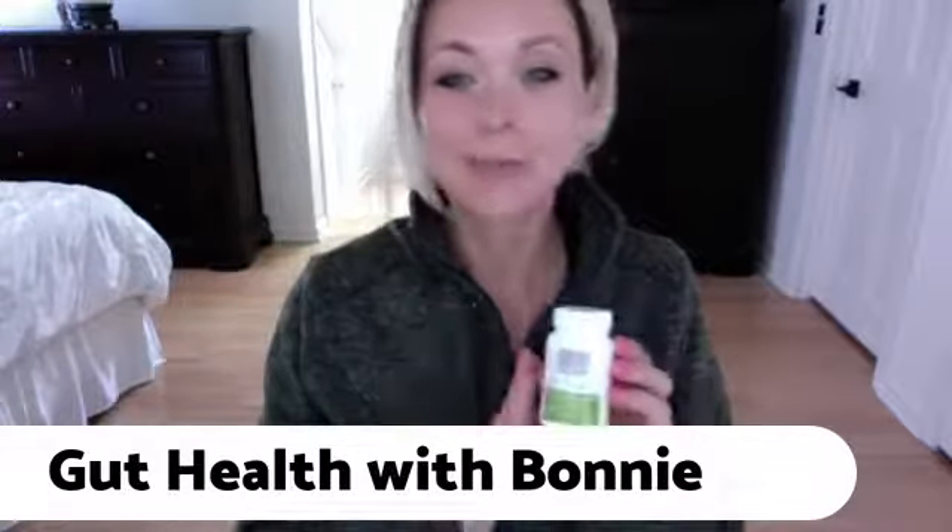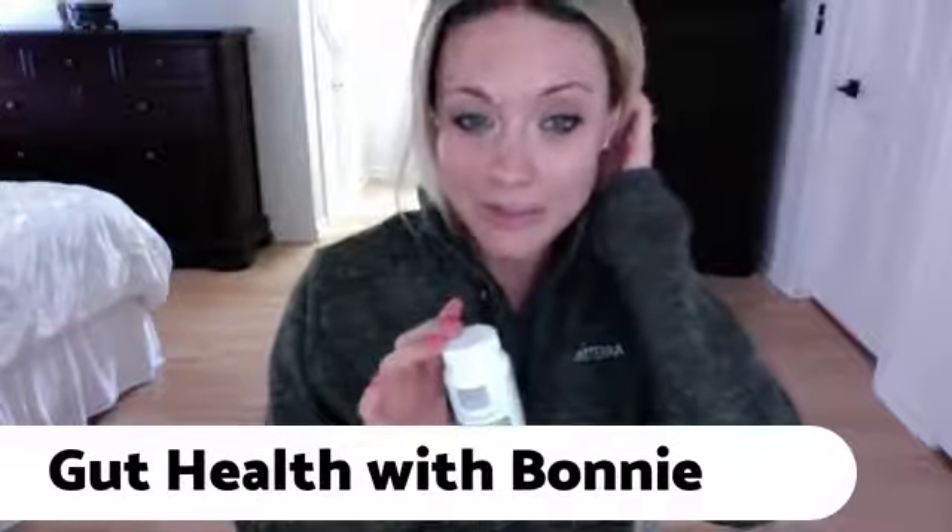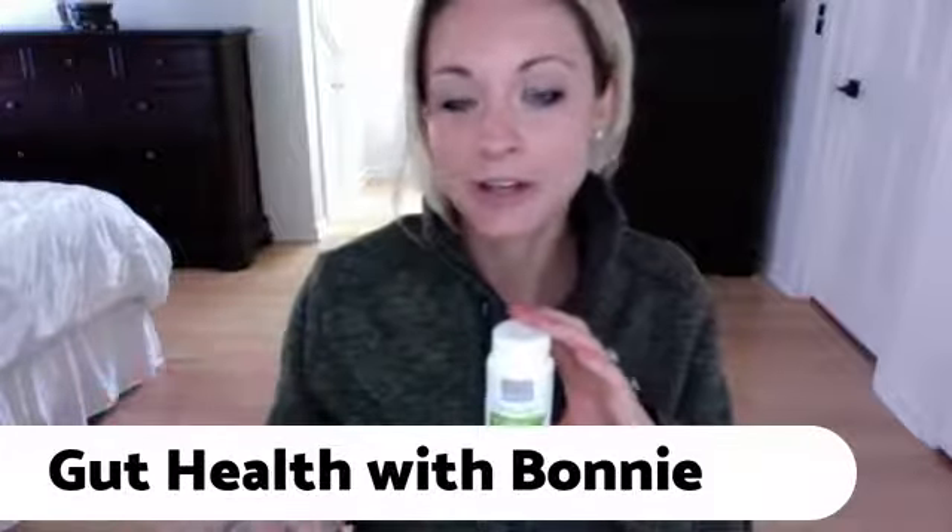It is awesome. I needed to do a video just about this product alone. We just finished up the lifelong vitality video, and tomorrow I'm doing the one on Terrazyme, which is one of my other top favorite products of doTERRA. The lifelong vitality, the PB Assist, and the Terrazyme are all like the foundational pieces of nutrition and gut health.